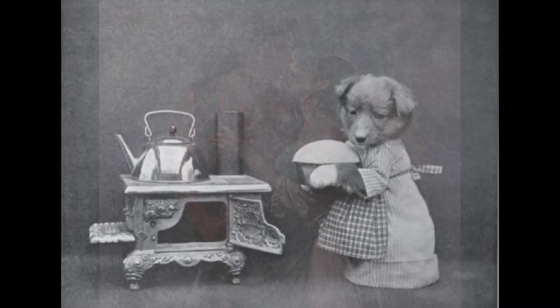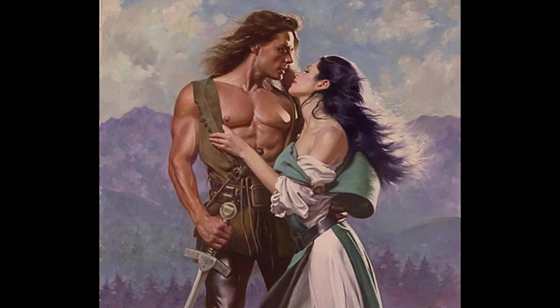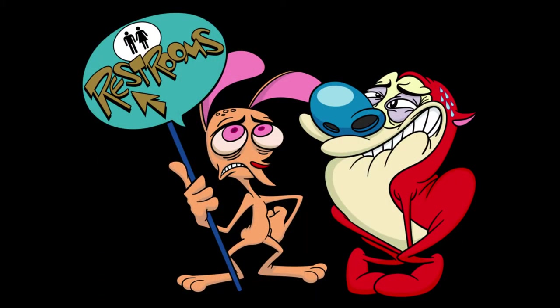Looks like my floors kind of needed that! This concludes our time in the kitchen. Let's move on to — no, just kidding — we're going to clean the bathroom.